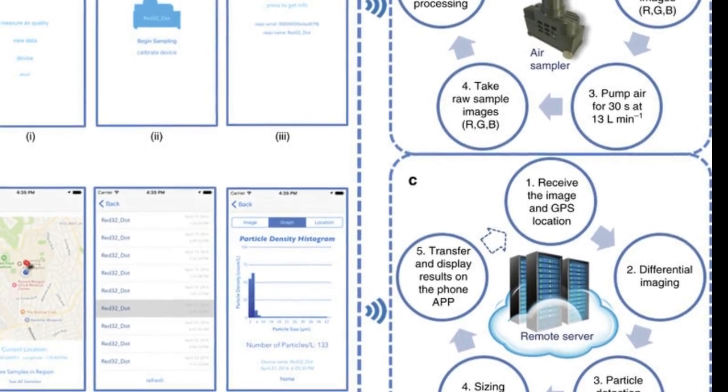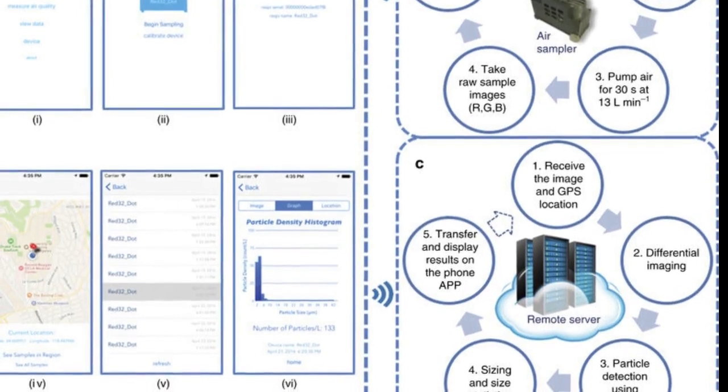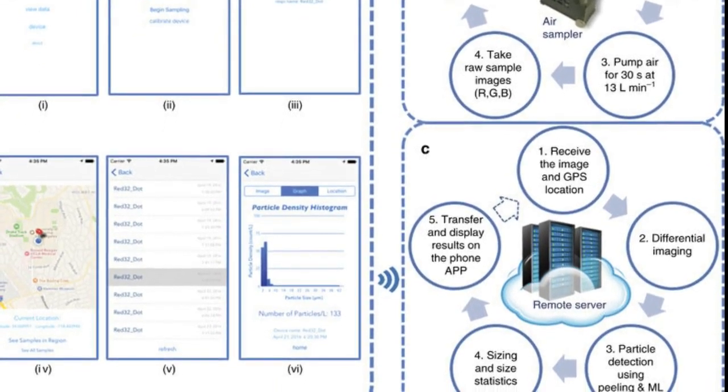The researchers suggest that because of SeaAir's machine learning capability, it can quickly adapt to detect specific particles in the air, such as different types of pollen and mold.